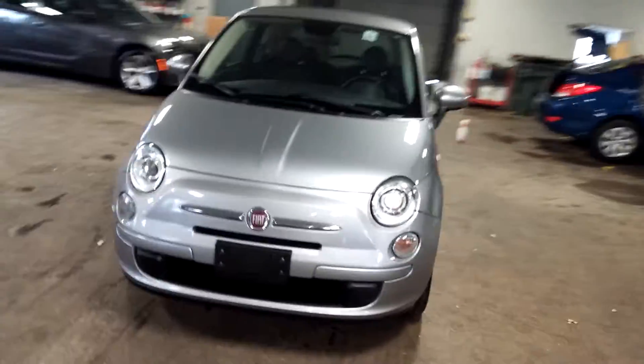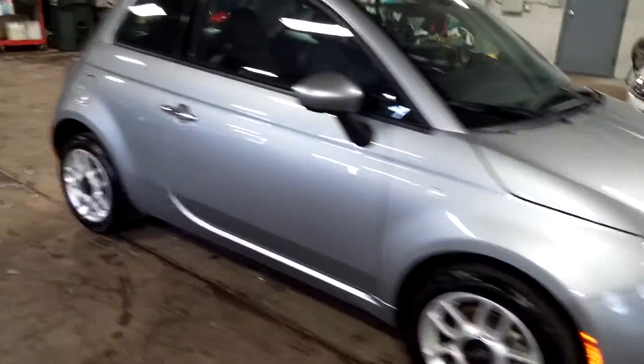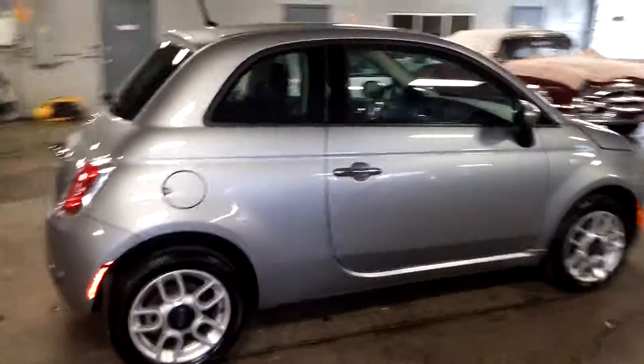All right, ladies and gentlemen, Northeast Leasing here, proud to present this 2015 Fiat 500 Pop.